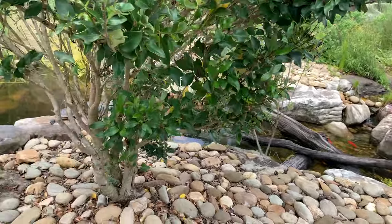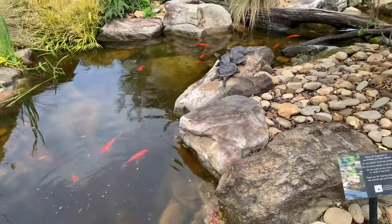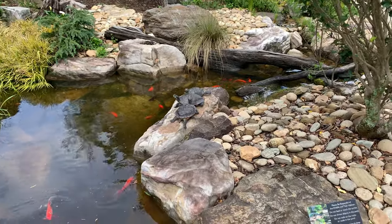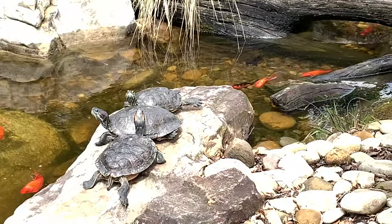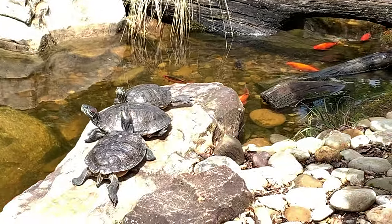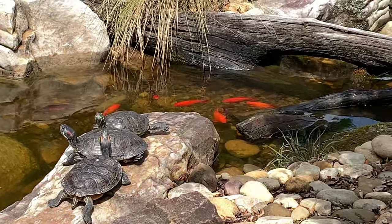I was surprised to find out these are real turtles up here. See them move their heads? I guess they're sunning.